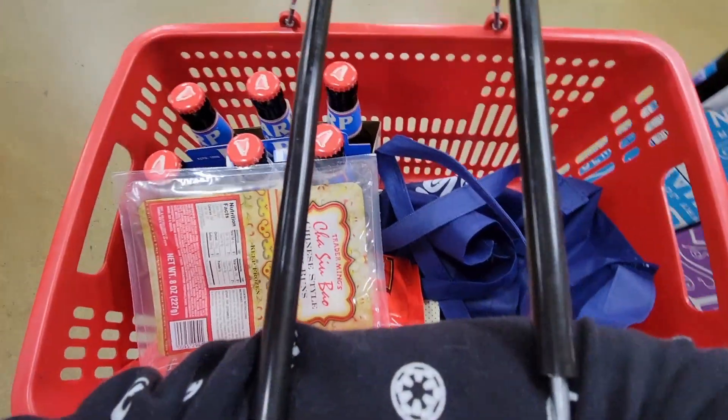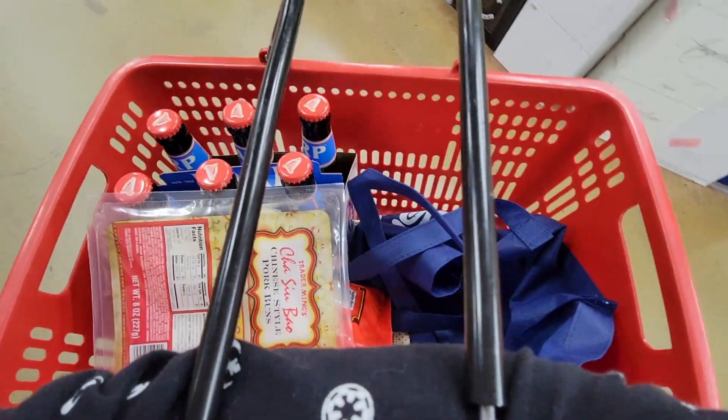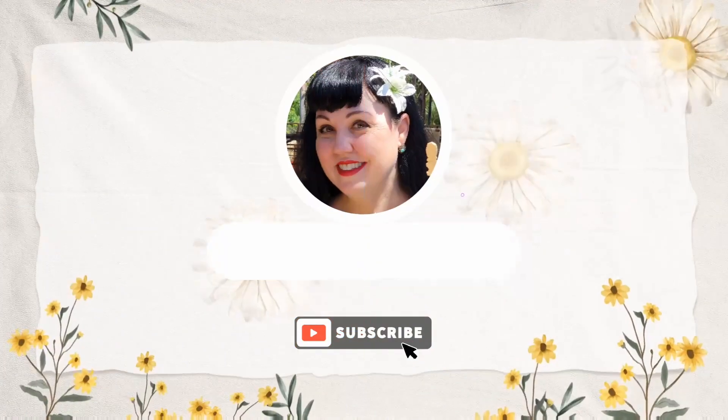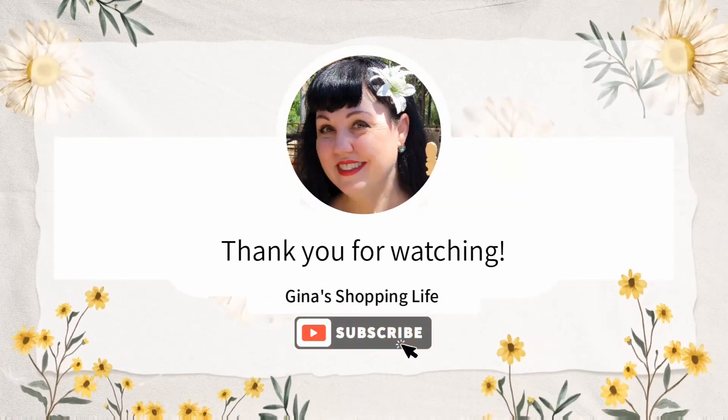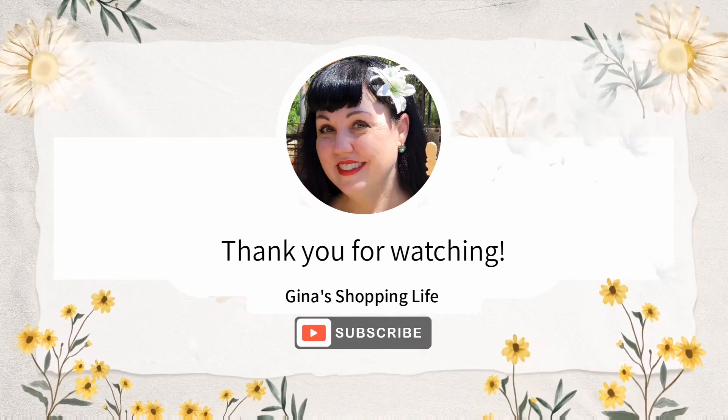Thank you so much for coming along shopping with me. If you enjoyed it, definitely hit that subscribe button because we shop every day. Thank you so much for returning, and I will talk to you tomorrow. Take care!